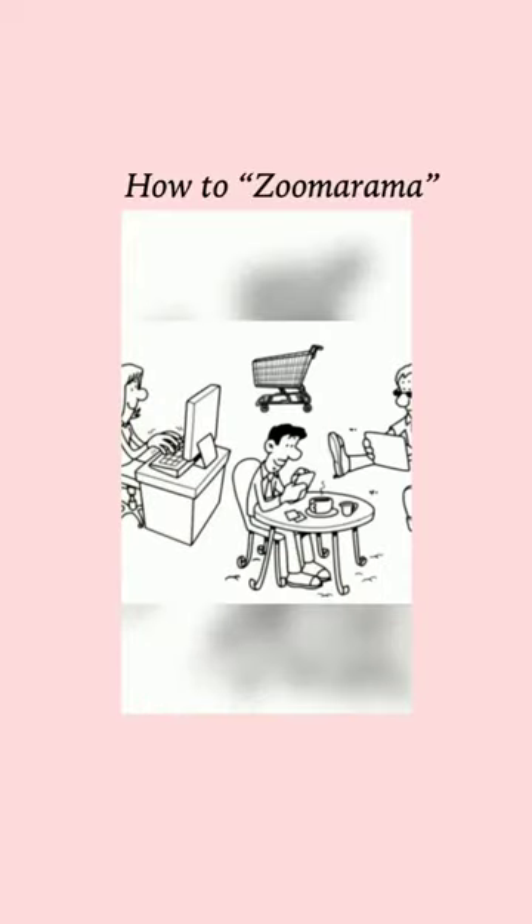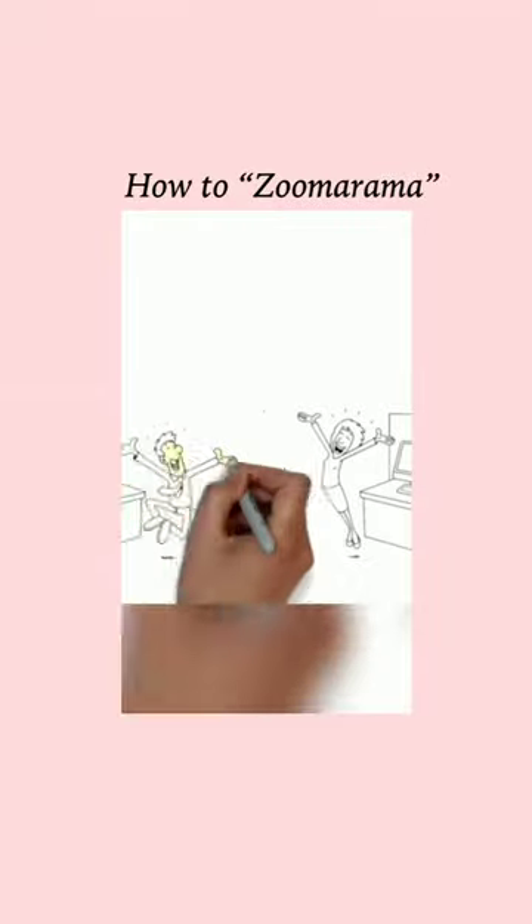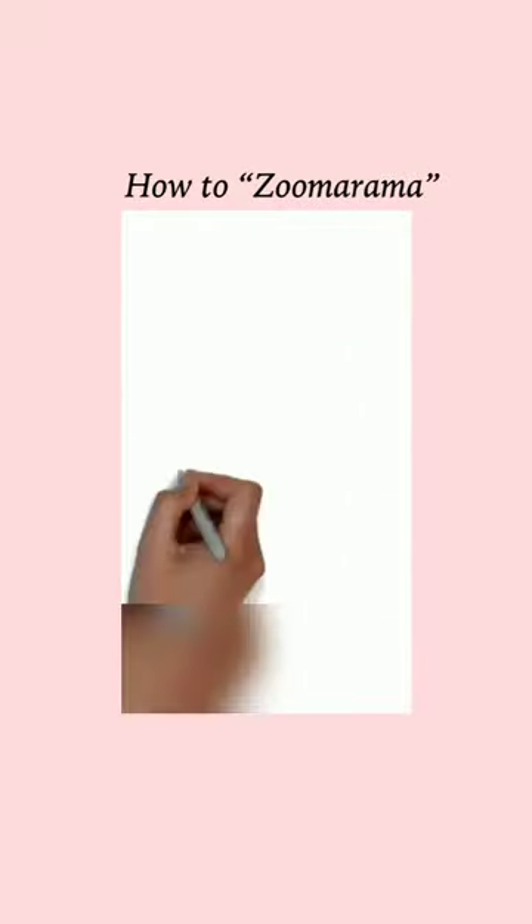So you've been invited to another amazing Zoomarama, but you still have a few questions about how it works. Don't worry, it's actually pretty simple. Let me show you.